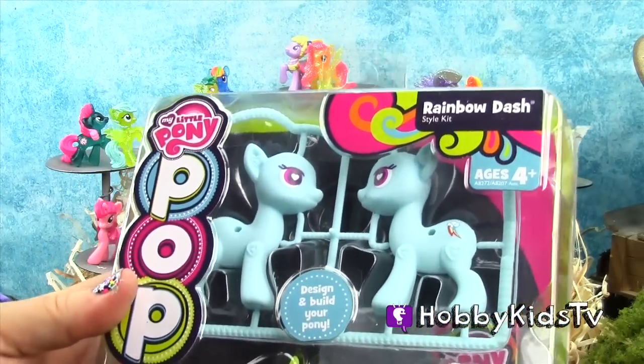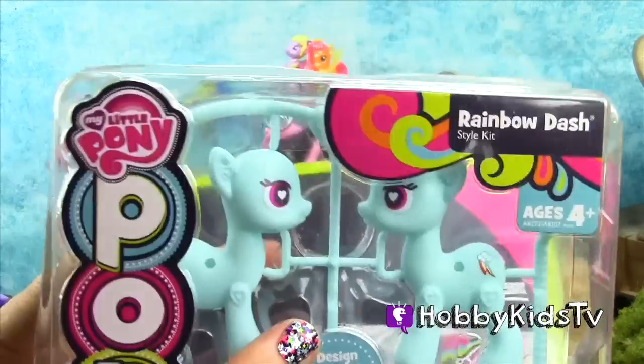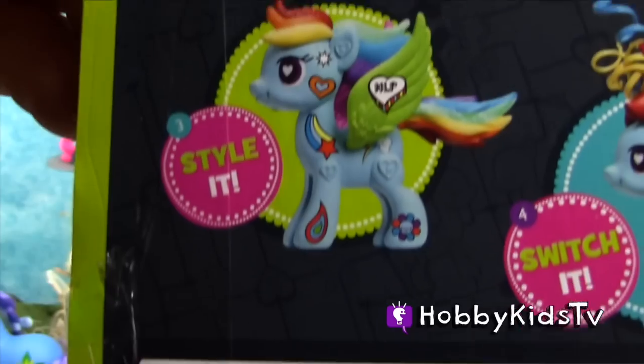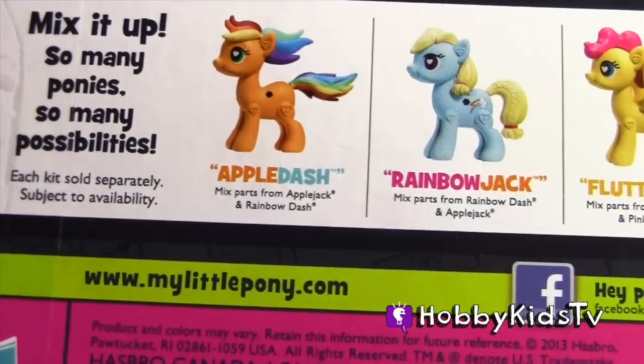It's a Rainbow Dash Pop Pony! We get to pop this one out and put it together. We get to design it, style it, and mix it up. Let's open up this pony and pop her out and have some fun!